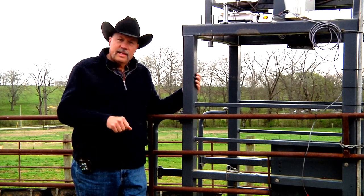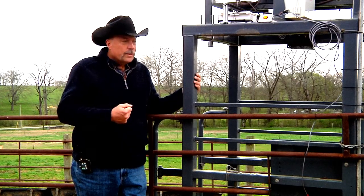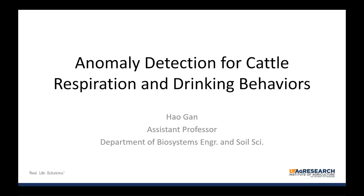Also affixed via wire coming down is a microphone system that captures the respiration noises of each animal. This helps us identify abnormalities and establish a baseline normal for sounds of healthy cattle while they're standing at the water. The goal of the anomaly detection project for cattle respiration and drinking behaviors, currently funded by USDA, is to use respiration and drinking behavior as indicators to detect potential illness and welfare problems in animals, and then send producers early warnings.